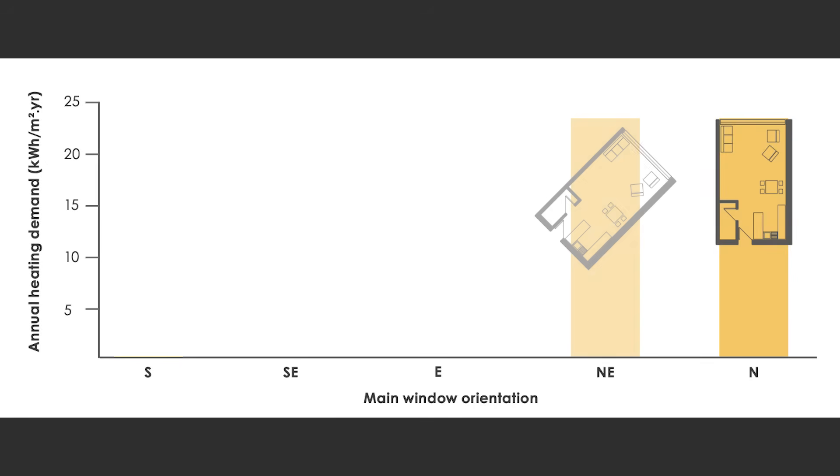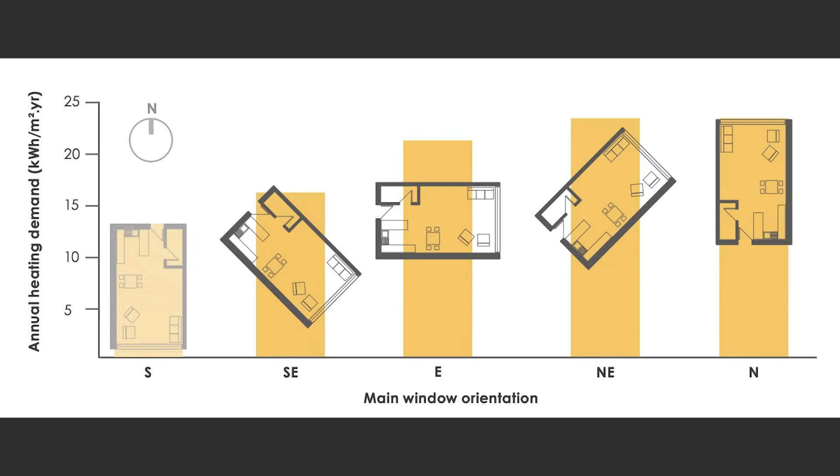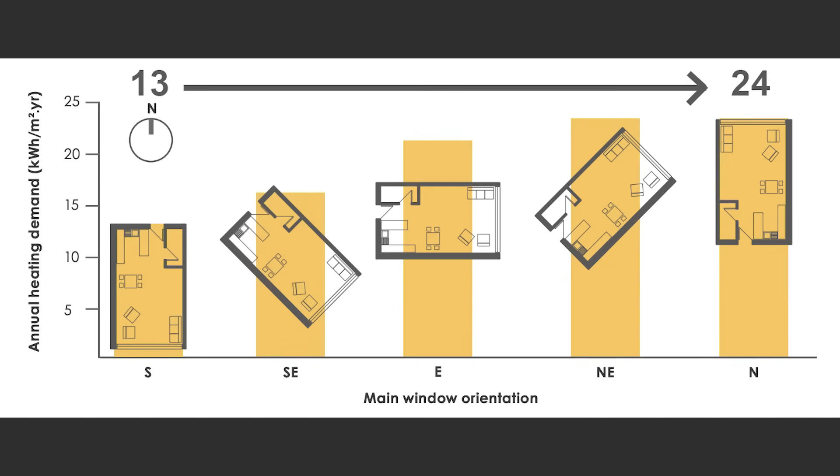These principles didn't just happen to work on this project — the data backs it up. The Letty Climate Emergency Design Guide tested this by rotating the same building on a sun path diagram. When the south-facing glazing was flipped to face north, the heat demand jumped from 13 to 24 kilowatt hours per square meter per year — an 85% increase in energy use, just by turning the building the wrong way.